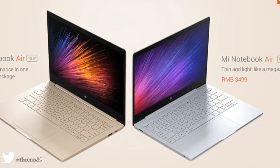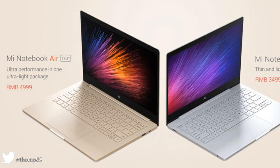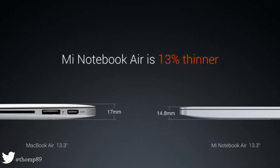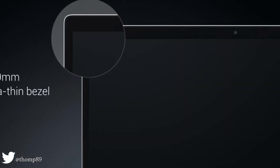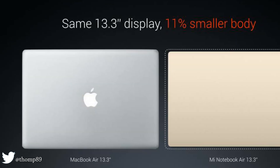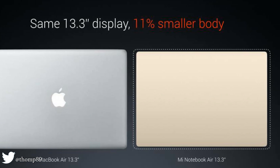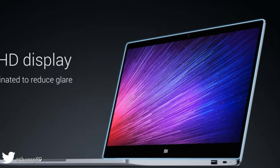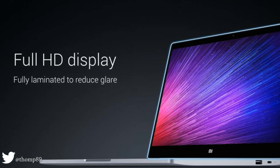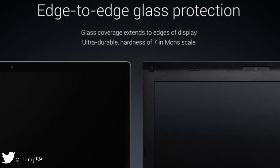Introducing the Xiaomi Mi Notebook Air 13.3 and 12.5. Xiaomi unveiled the long-awaited Mi Notebook Air — thin, lightweight, full metal, yet surprisingly powerful.